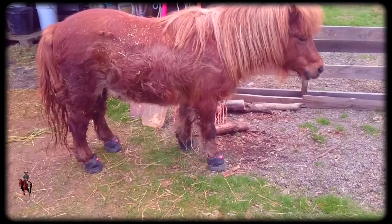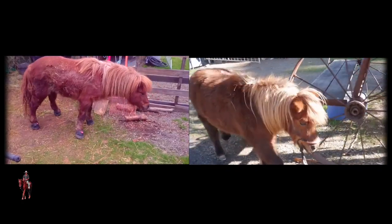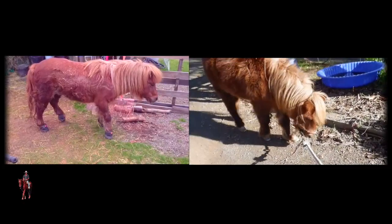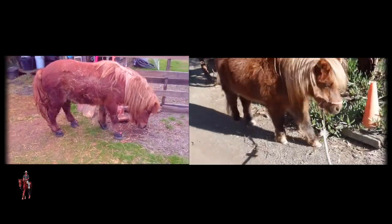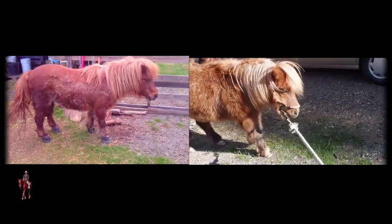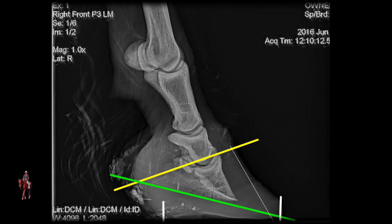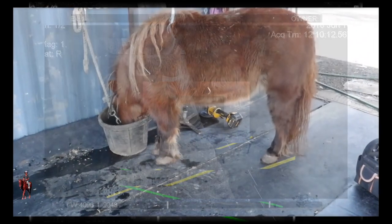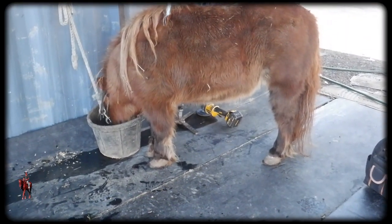At some stage Sharni and Phantom both had a similar condition to what we see here. We thought it was Cushing's disease. We had two vets, a physiotherapist and a chiropractor look at him and couldn't do any good. This X-ray was taken at the time he was crook, and as you can see the angle of the pedal bone is fairly horrific the way it's pointing down towards the sole.